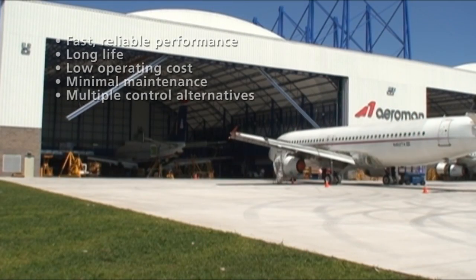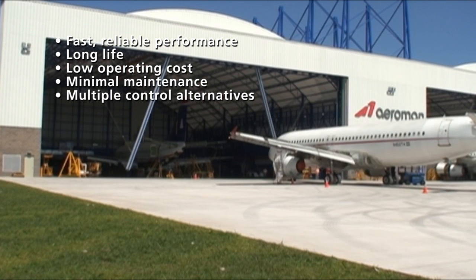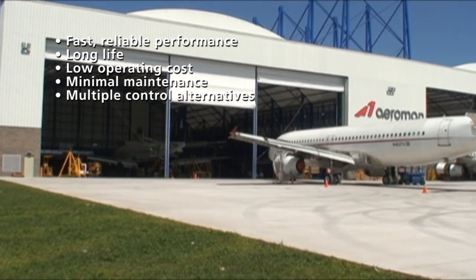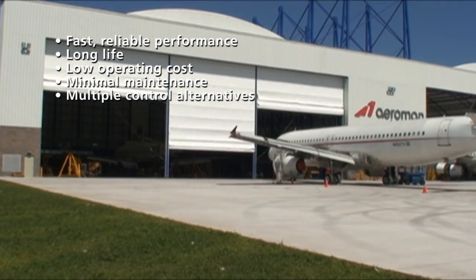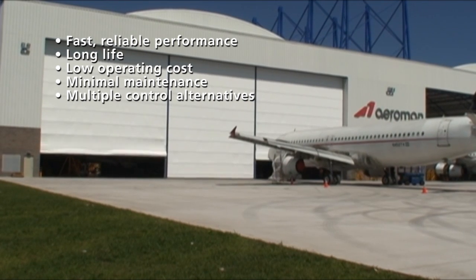The Megador vertical fabric folding door offers speed, reliability, safety and a cost effective access solution, as well as trouble-free operation no matter how large your door opening. With no springs or counterweights it needs very little maintenance.